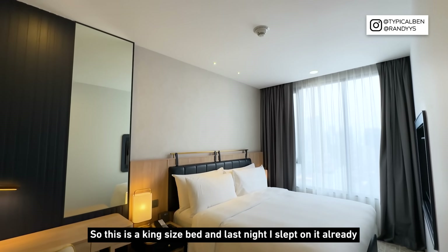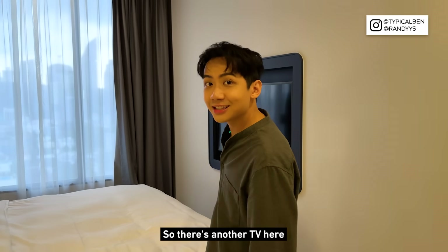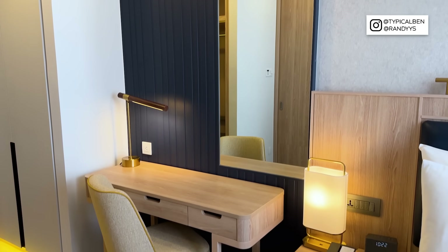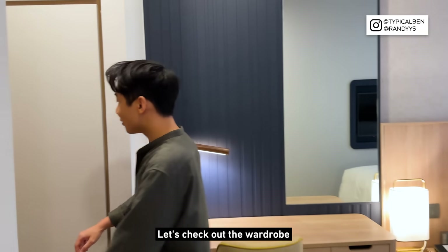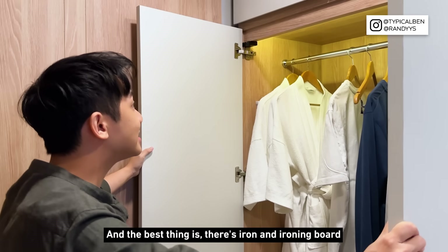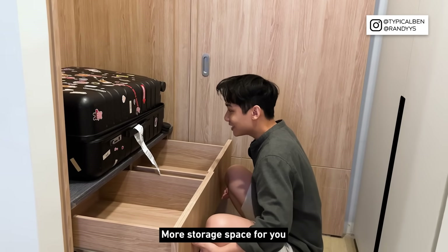This is the king-size bed — I slept on it already and it's soft yet firm. There's another TV here, and over here is the vanity area. Let's check out the wardrobe — you can hang your clothes, there's a safe, and the best thing is there's an iron and ironing board, plus more storage space.